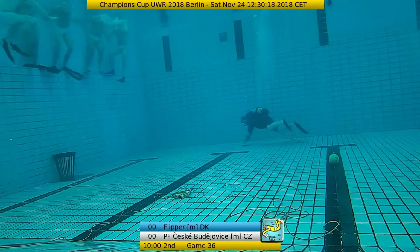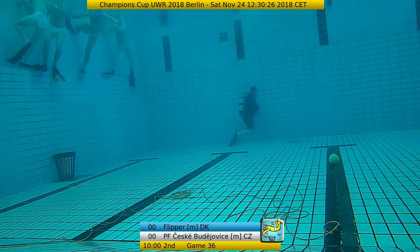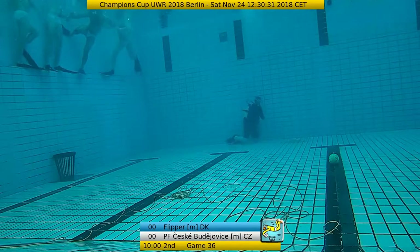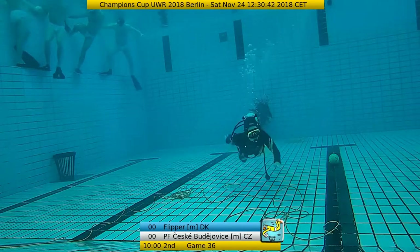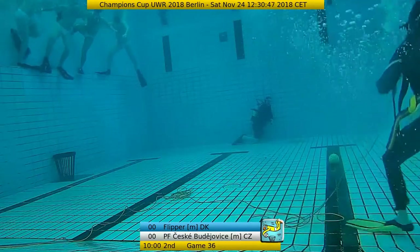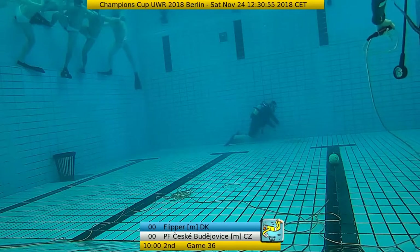Of course Flipper also wants to win. I don't know if Flipper has ever won the Champions Cup, but this is one of their main goals. Rasmussen told me that they have also trained a lot. But on the other hand, they also have some new players in comparison to last year. They brought in a lot of new players here to the Champions Cup - let's see how they could integrate these players into the team. Unfortunately we don't have a referee list, so I asked the referees. Bob from Germany is on the closed side.